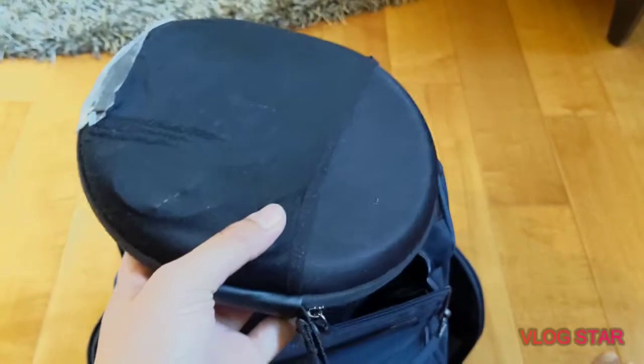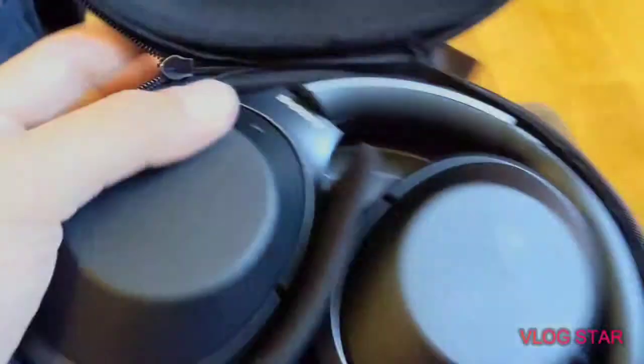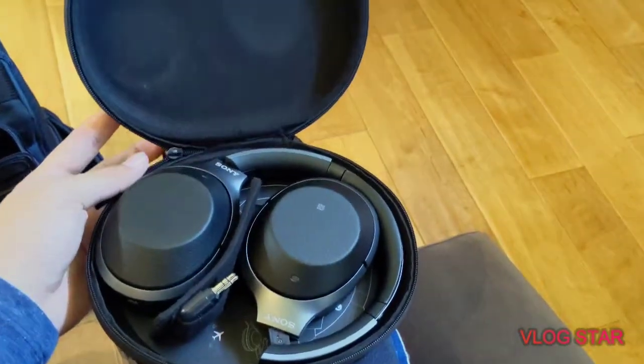Here I've got my Sony WH-1000XM2 headphones. I haven't upgraded to the XM3 yet, and the case cover is kind of ripping off so I had to tape that up. There's also a 3.5mm headphone cable and a flight adapter included. The folding case isn't super convenient compared to something like Bose or Beats cases, but they offer great noise cancelling and great sound quality.